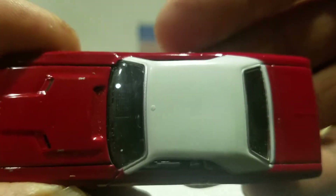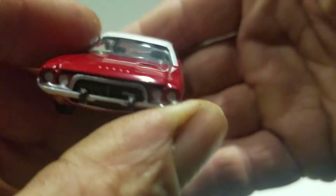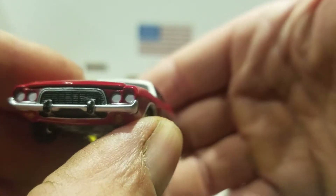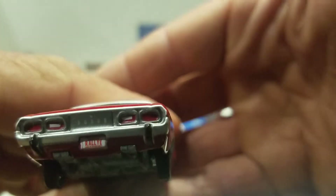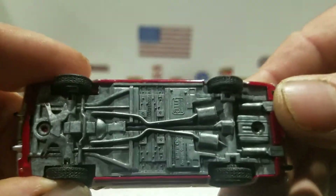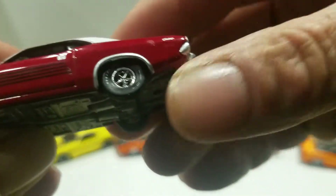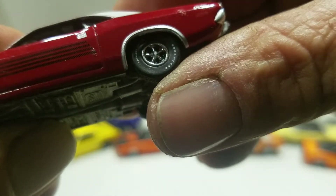You got the white painted hood, it says Dodge there. Then you got the front painted detail, silver bumper. The tail lights are painted on this one. It says Dodge and then the license plate says Rally. This comes with a metal base and the rubber tires that say Goodyear on them.